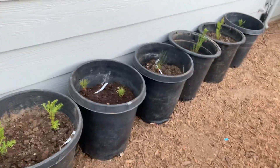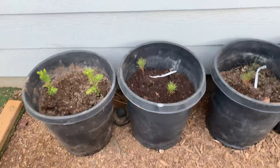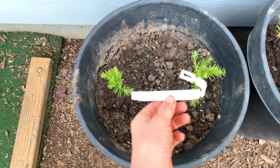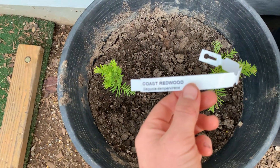So these are all my trees — there are pine trees and redwoods. This is the coast redwood, I think. You can barely see it, but it says coast redwood and they're really healthy.